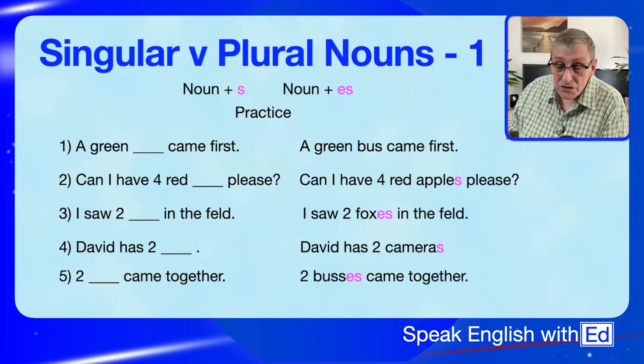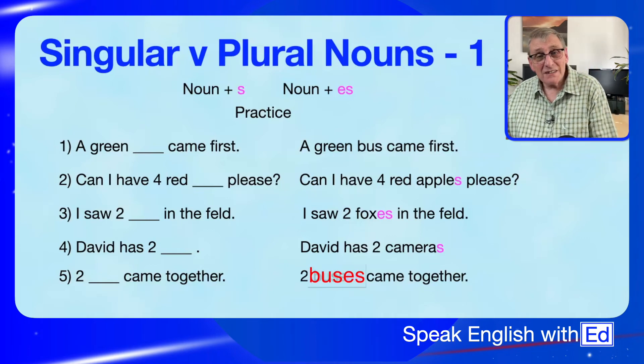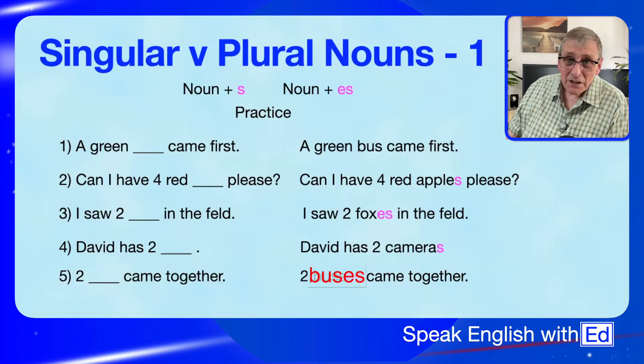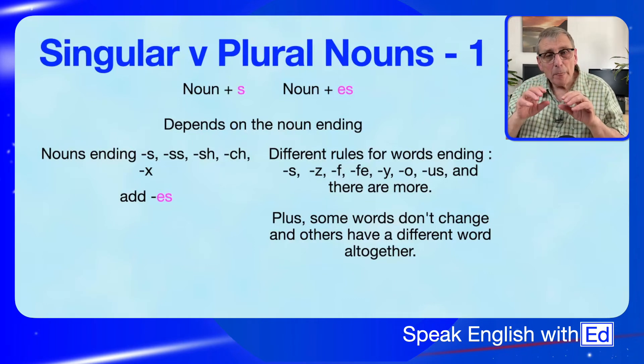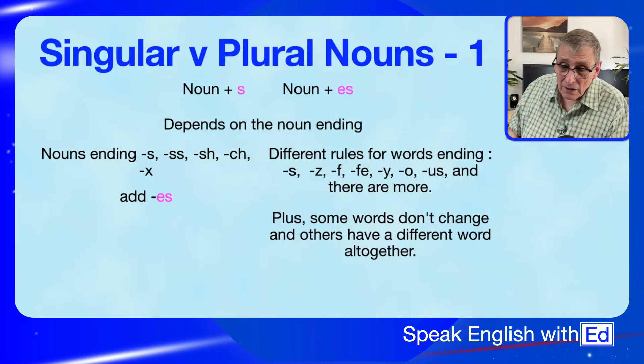There was a spelling mistake on screen — 'bus' should just have one S. I apologise for that. So really and truly, whether you put S or ES all depends on the ending sound of the noun. If it sounds like an S-type sound, then you add ES. If it doesn't, then you add S.